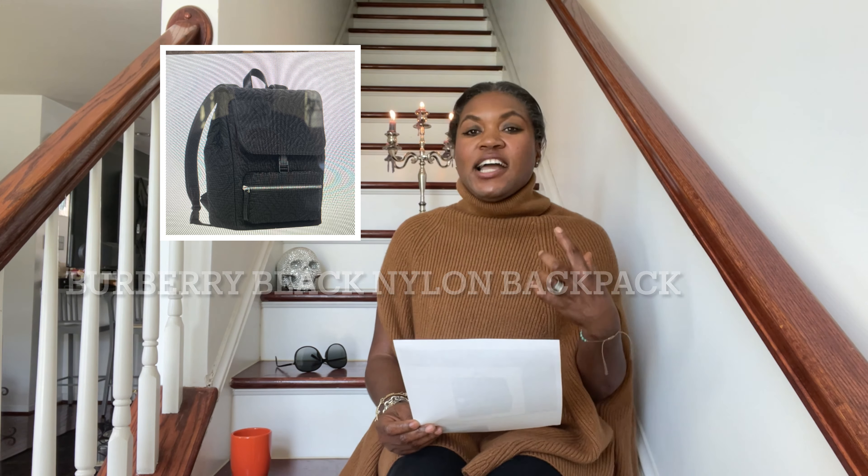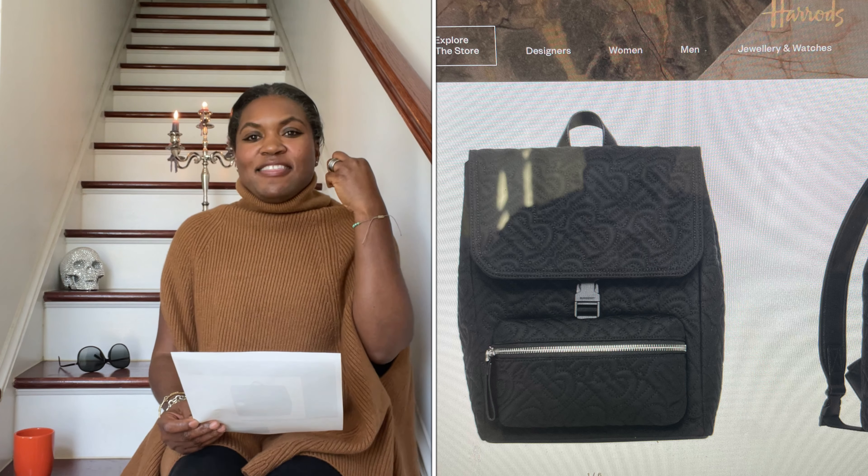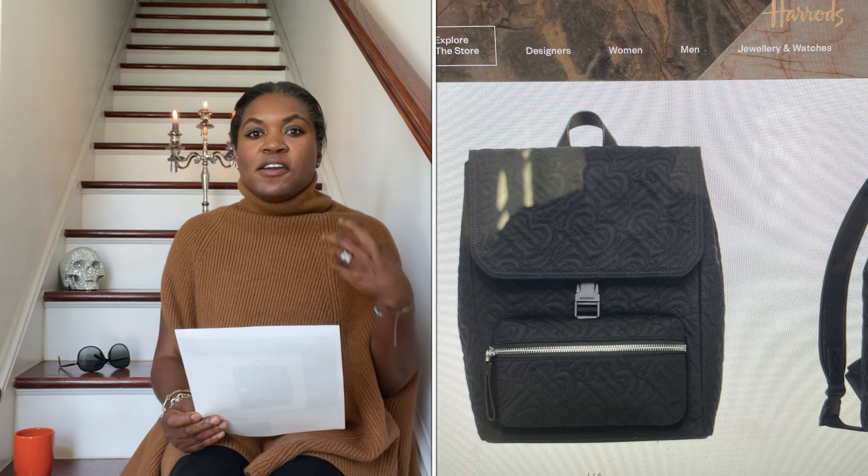Next up is a backpack — a Burberry all-nylon backpack done in black. It is simplistic. You can see the woven detail work for Burberry, and it is the type of thing you can just grab and go. Easy flexibility — perfect for when you just want to throw your things in, put it on your shoulder, and go. It is a good-sized backpack.